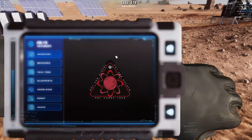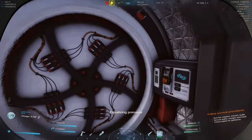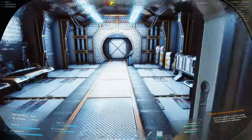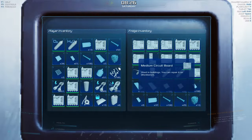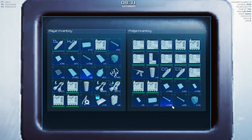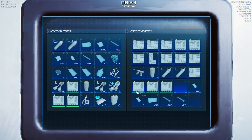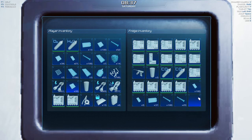Wait — do I have water pipes on me? I don't have water pipes. We need to sort out our inventory. Our inventory is a disaster from yesterday's adventures. Let's go in here — look at all these circuit boards we have. We need to build more stuff. We have so many circuit boards, it's unreal.